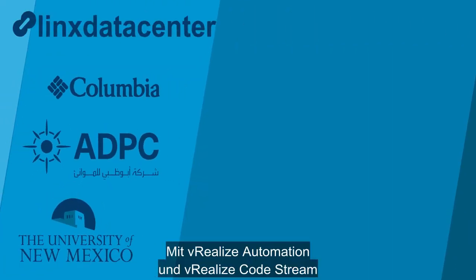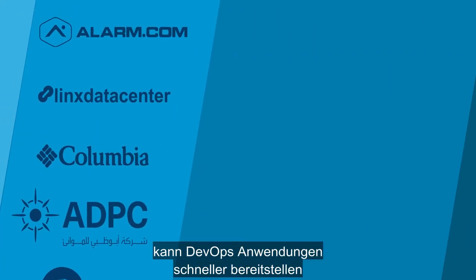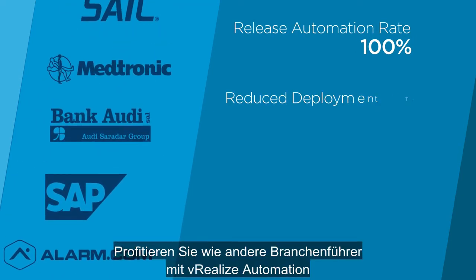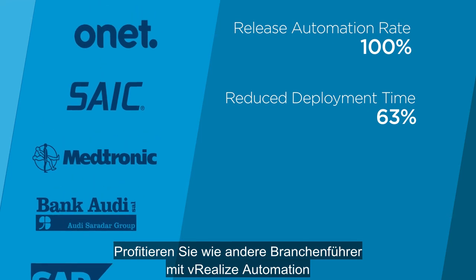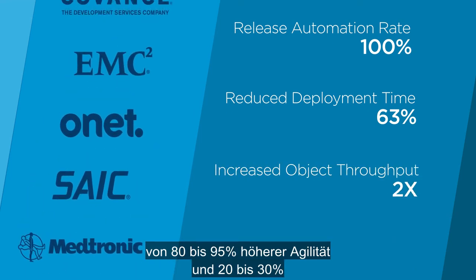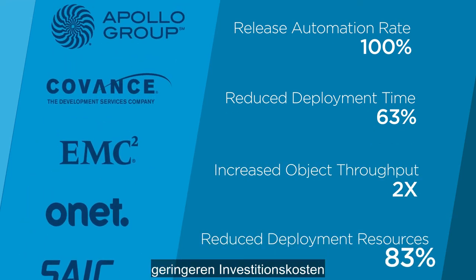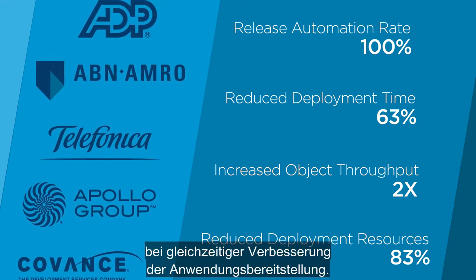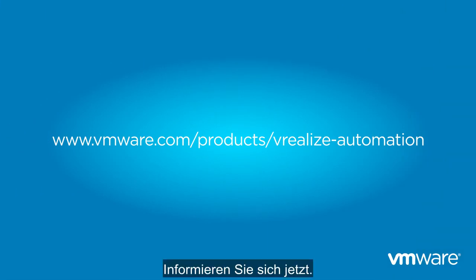vRealize Automation and vRealize Code Stream enable DevOps to deliver applications faster to meet business agility requirements. Join the industry leaders that have deployed vRealize Automation and are seeing 80% to 95% gains in agility and 20% to 30% reductions in capex while improving application services delivery. Learn more now!